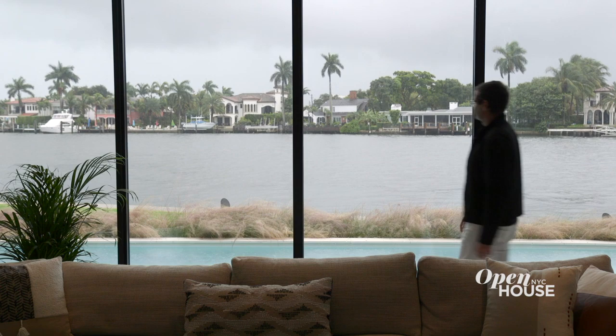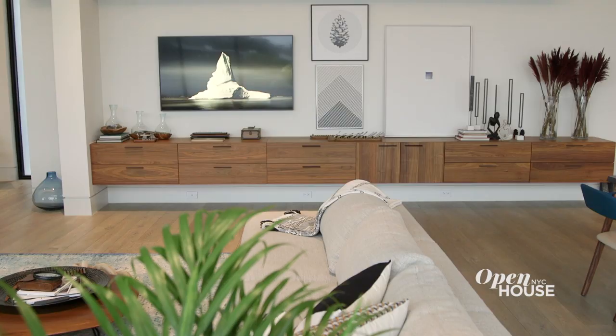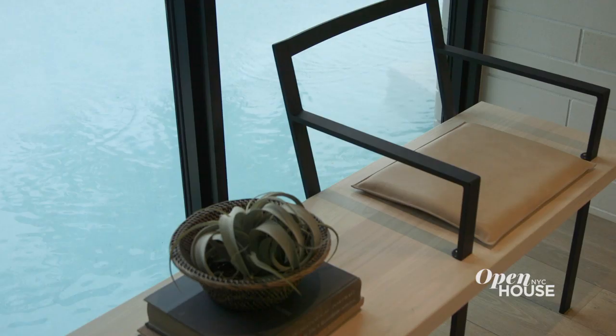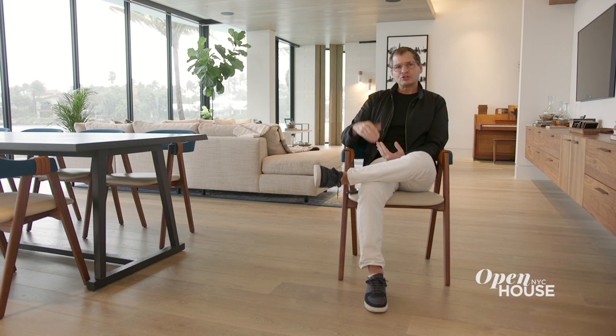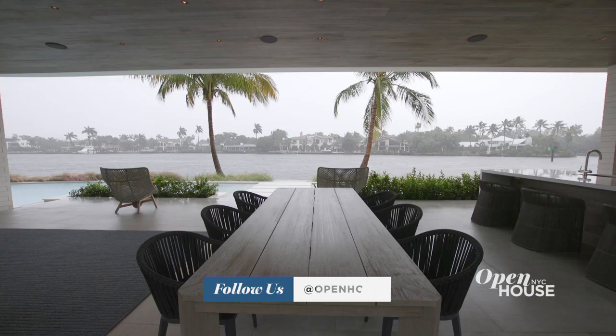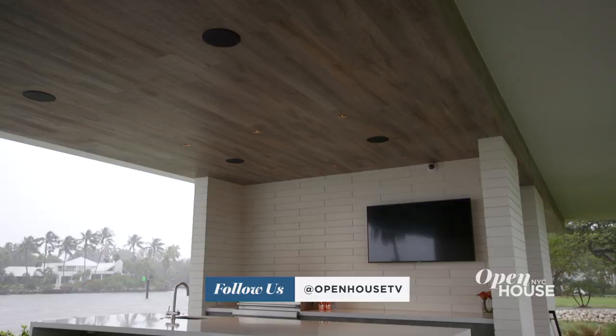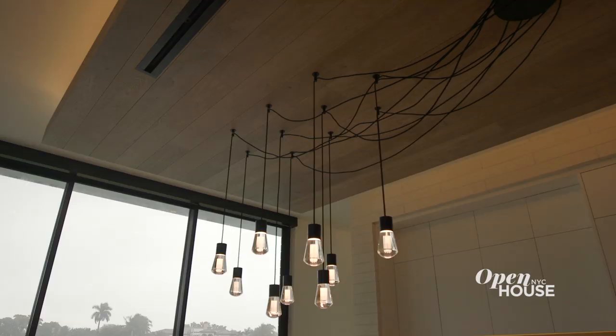Once you enter the great room, you're rewarded with some great views — long views down the whole New River. This home probably has more European white oak inside it than you'll ever see. It really warms up the place considerably and makes the house much more livable. The drop ceilings in the great room mimic what's going on with the architecture of the exterior as well, with the same long clean lines that really define the spaces in some creative ways.